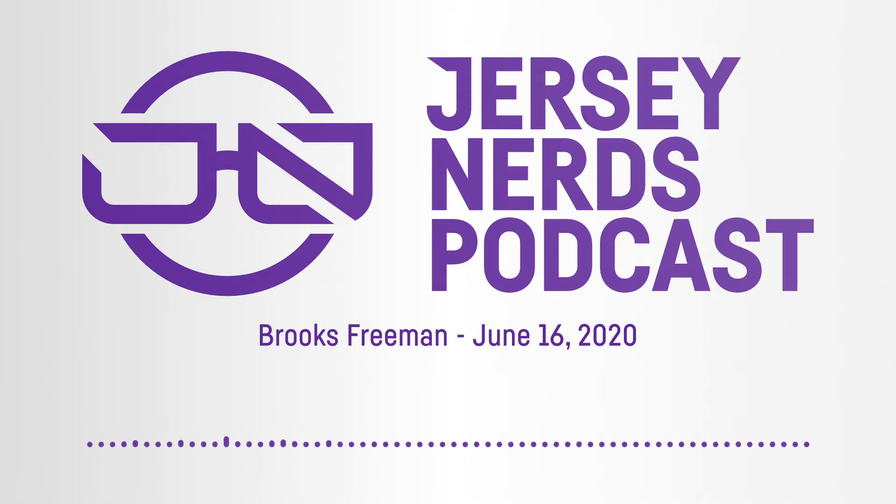Hello and welcome to another episode of the Jersey Nerds Podcast. I'm Chris, joined today by Bpoe. Later on the episode we're going to continue our NHL team rundowns, going through the best and worst of a bunch of NHL franchises. Today we've got the Devils, the Quebec Nordiques, and the original Winnipeg Jets.